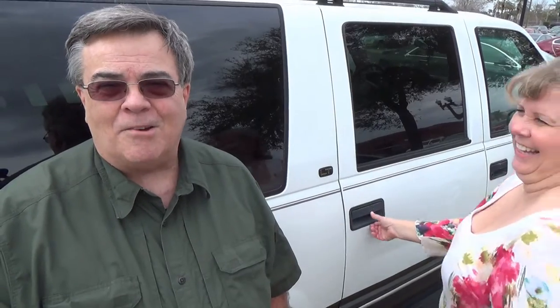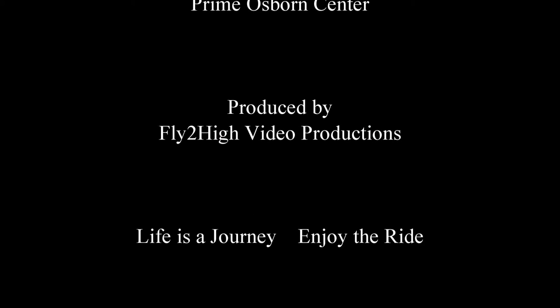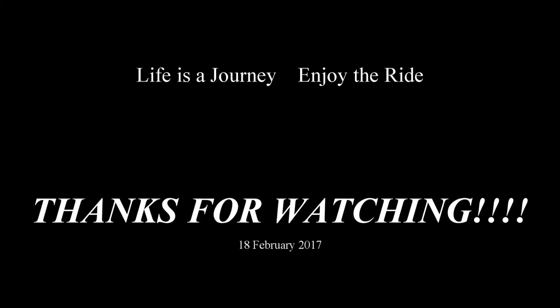Signing off. Remember, life's a journey — enjoy the ride. And as always, thanks for watching. Bye!